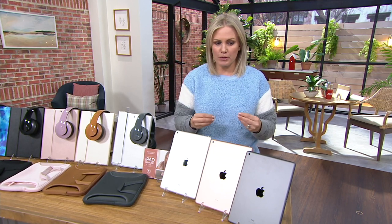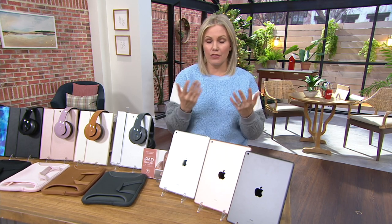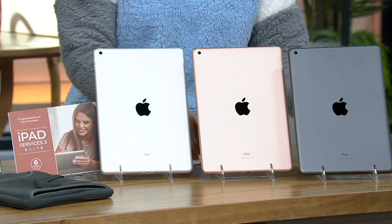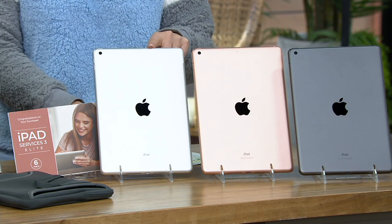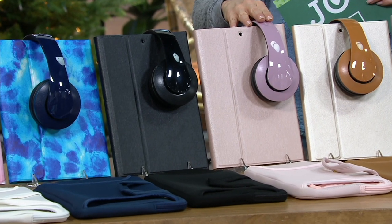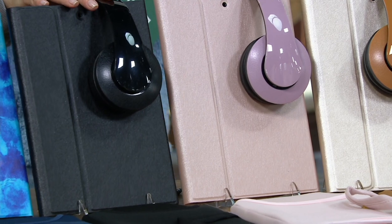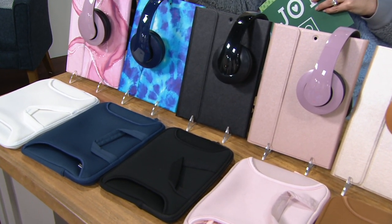Let's help you choose. The 32 gigabyte or 128 — the 128 is four times the storage for only $100 more, and it's very popular this morning. But if you're not going to store anything on it, save yourself a hundred dollars and get the 32 gig. Here are the color choices: space gray, gold which is a beautiful rose gold, and silver. The accessories that can ship now are silver, gold, and rose gold — with the gold iPad, rose gold accessories are most popular.